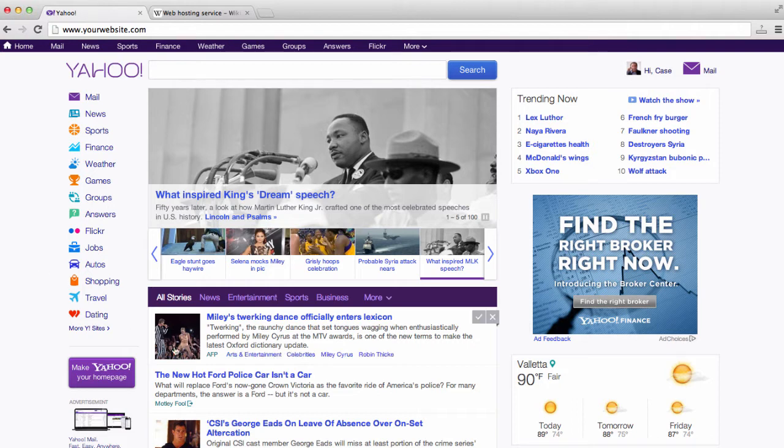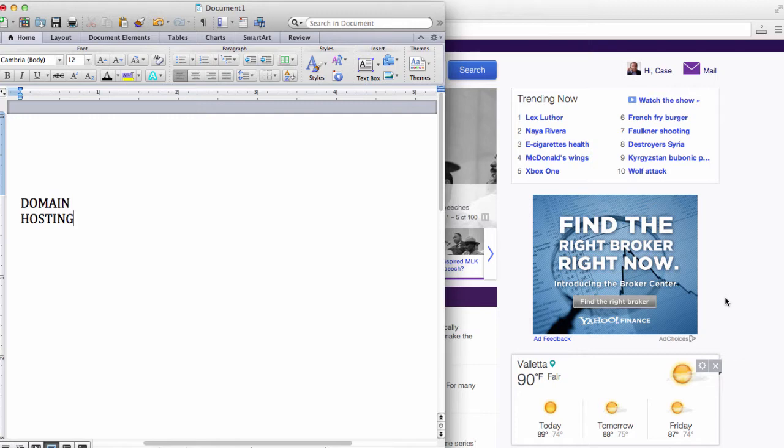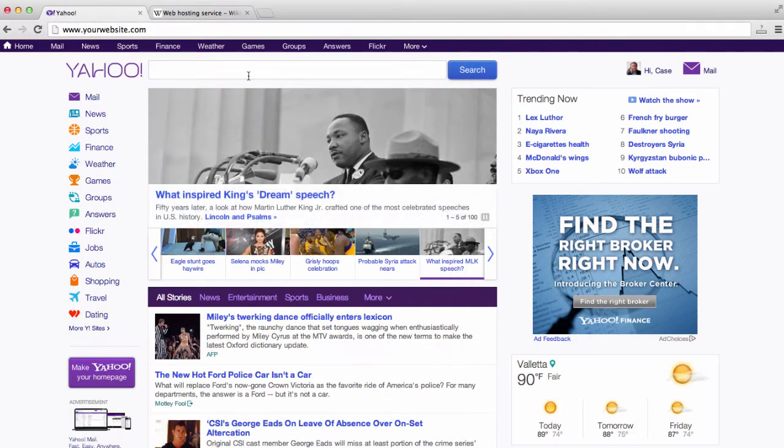Now, what is web hosting? A domain name is basically like your plot of land, and web hosting is the service that takes care of this land that you own. So you can register yourwebsite.com, but when you register that domain name, all that would appear is just a blank white screen. Web hosting allows you to have content, images, videos, and anything you want to put on your site — it allows this content to show up just like Yahoo is showing up on my screen right now.